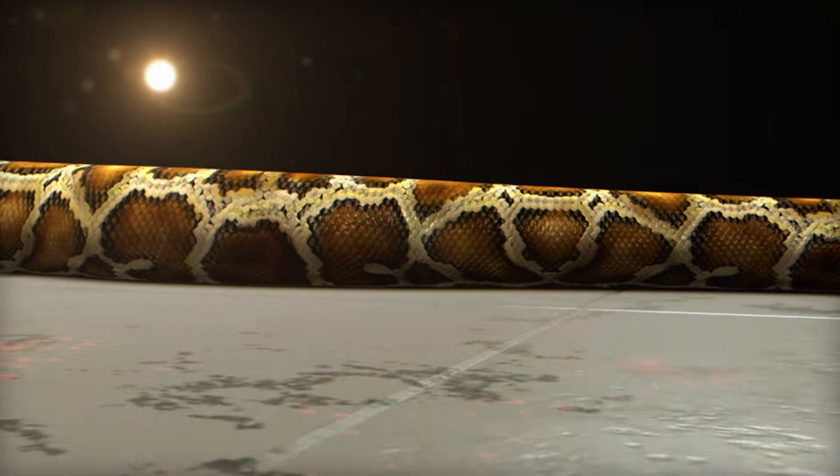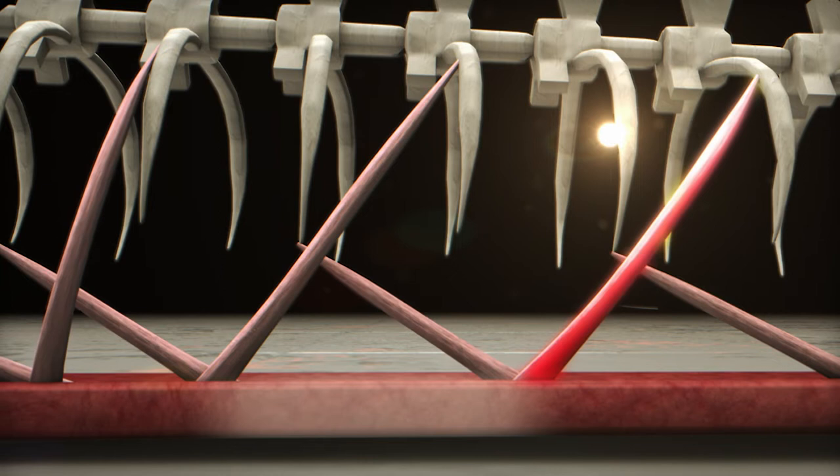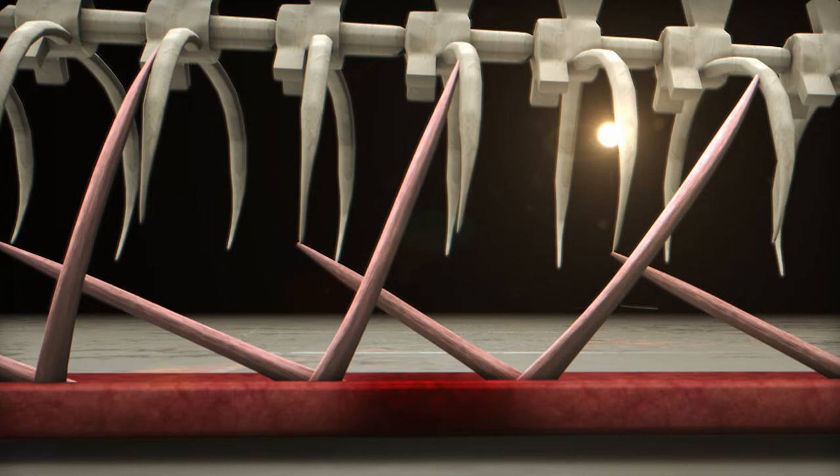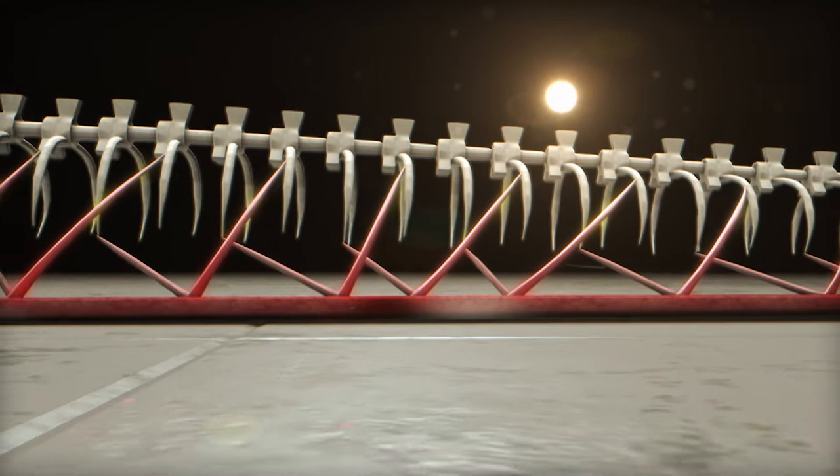The graceful glide of a large python requires intricate coordination of muscles. As a section of the belly muscle relaxes, rib muscles pull it forwards. A contraction then drags the belly along, and the second set of rib muscles keeps the top of the snake in sync. The pattern is repeated along the body to produce a steady forward motion.